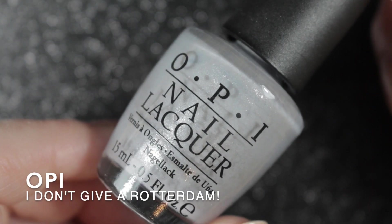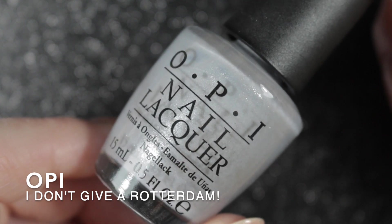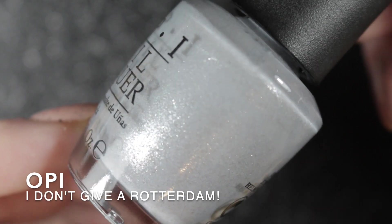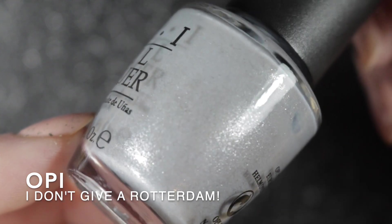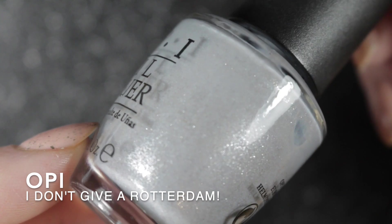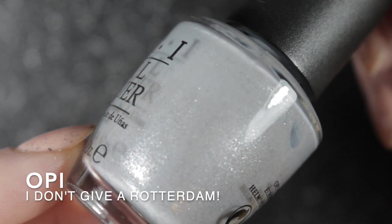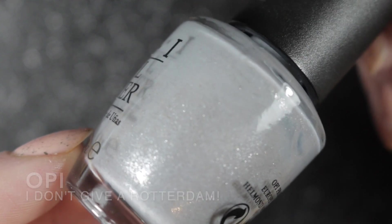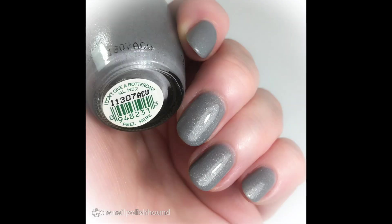This is OPI's I Don't Give a Rotterdam — a polish I sought out a while ago and was very keen to get in my collection, but had never actually worn before. When I finally wore it doing a comparison of similar polishes, I really, really liked it. It's got a little bit of a gold or copper shimmer in addition to the silver, which makes it a little bit different. I will be keeping this nail polish; the pictures here show it worn in two coats.